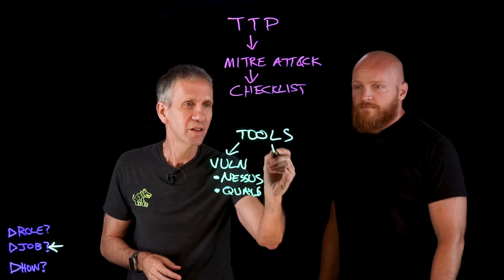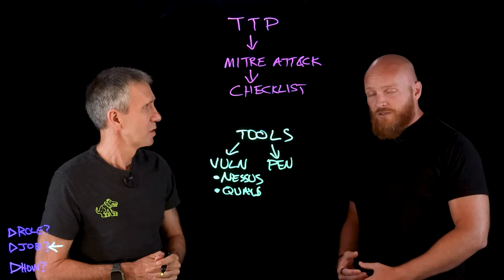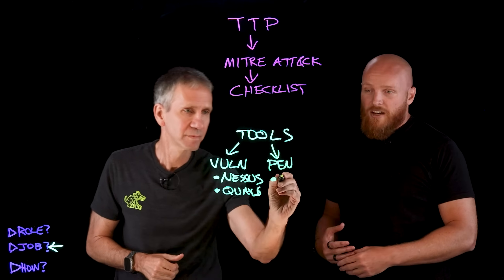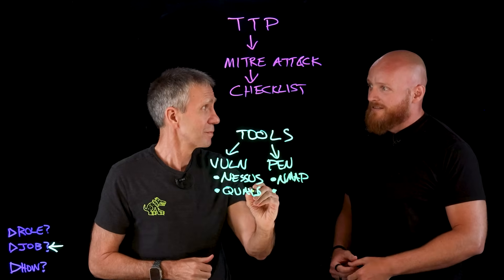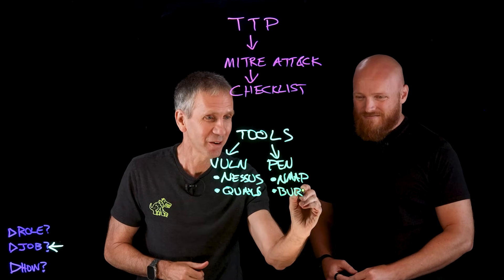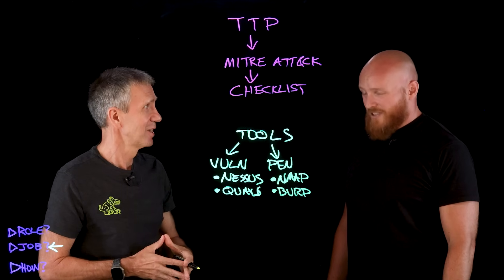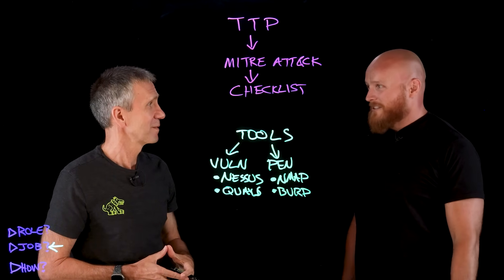The next group are the pen testers. This could be an infinite list, but two of the first ones that come to mind are tools like Nmap for network scanning, and something like Burp Suite. Nmap has been around for ages — it goes back decades — and it's interesting to see that some of these tools still continue to live and show their value. Interestingly enough, Nmap continues to be developed; they're still writing code for it.